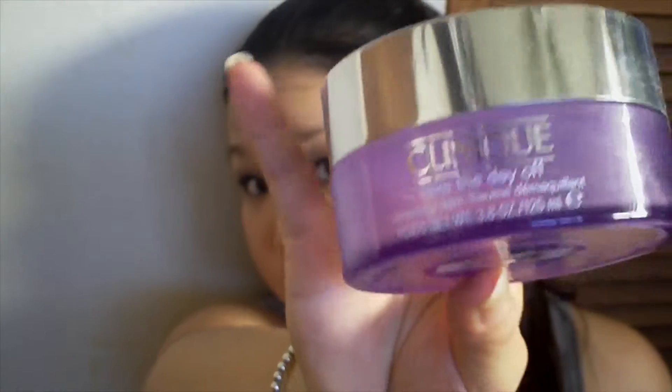Next up is my Clinique Take the Day Off Cleansing Balm. As you can see, I used it all up. I'm currently not using this — I'm using a different cleanser — but I will definitely be picking this up in October or November when the VIB sale at Sephora occurs, so you can look forward to this again.